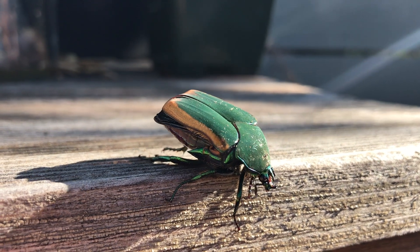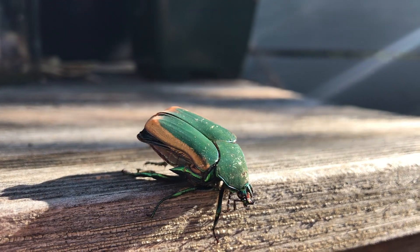They may be startling with their loud buzzing, but they don't bite and pose no threat to people. While you're most likely to see adult beetles, green fruit beetles actually spend the majority of their lives living in the soil as larvae.